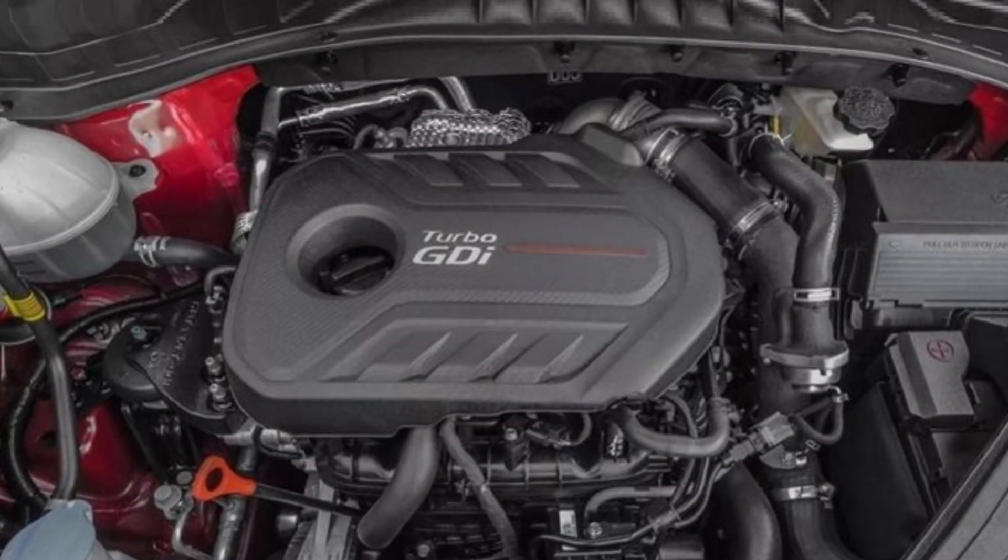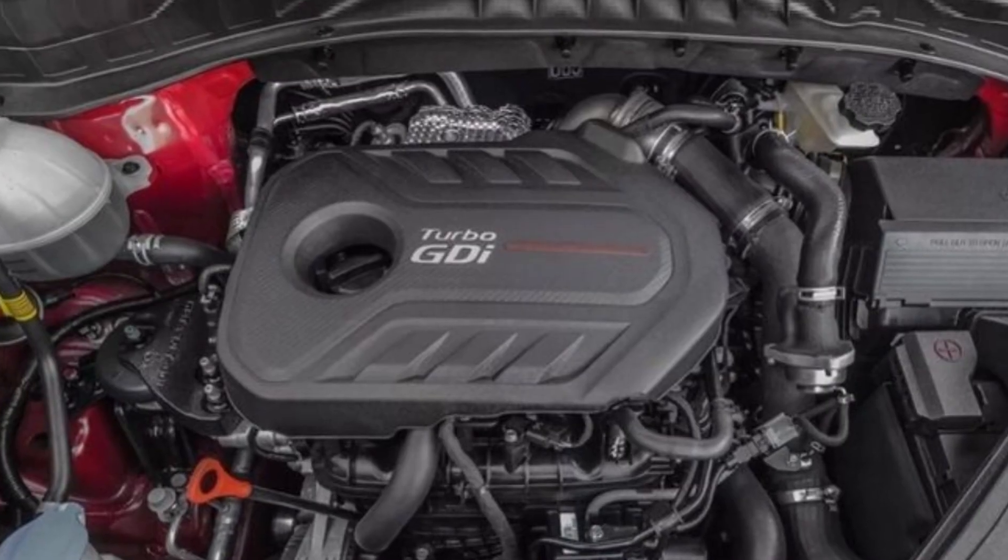This is a pretty powerful engine with direct injection. It produces 250 to 255 horsepower and up to 260 pound-feet of torque having only four cylinders. The G4KL engine is only used in rear wheel drive cars, while the G4KH is its technical twin and is used for a wider range of Kia and Hyundai vehicles.